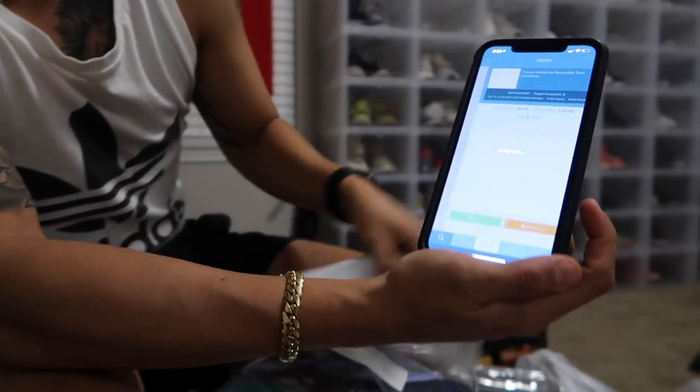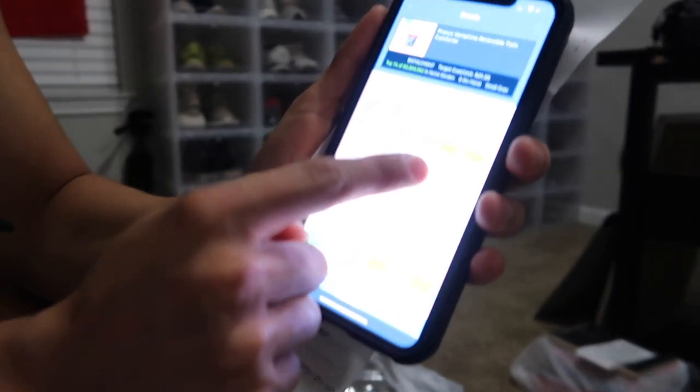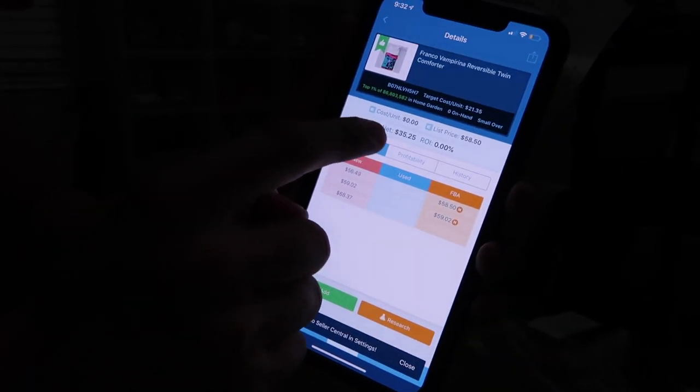It's kind of hard to read things off the receipt, but if I go ahead and scan this on the back, it's going to pop up and say the price on FBA new. The lowest price is $58.50, which is the list price, and then I can profit $35.25 if I sell it.